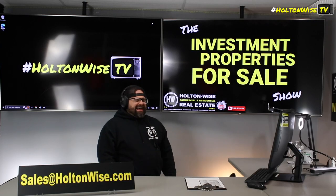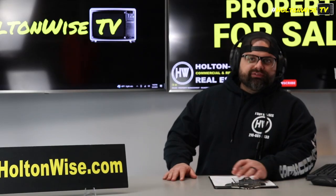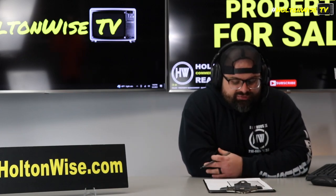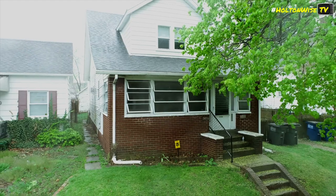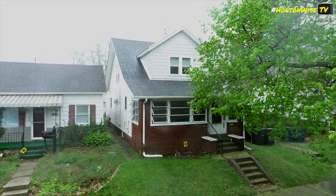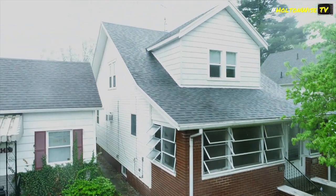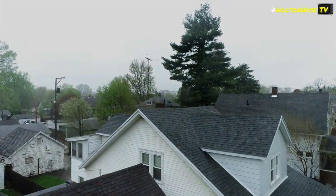What up, Multifamily MFers? What are we doing today? I'll tell you what we're doing — we're checking out this dope duplex, man. 1414-1416 Kelsey, y'all. Toledo. $69.9K for this bad boy. Now, this is a pretty nice duplex, right? Check out that roof, dude. That's almost brand new right there — the seller put that thing on about five years ago.